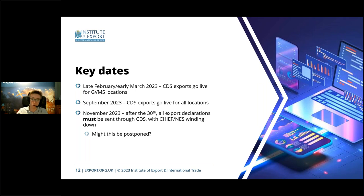The benefit of switching early is that if you need to learn CDS declarations and run into a problem, you at least have Chief as a backup at the moment. If you leave it until the 30th and then discover a problem — lack of knowledge internally or a technical issue — you won't have Chief as a fallback. General advice: make the switch as early as you can.